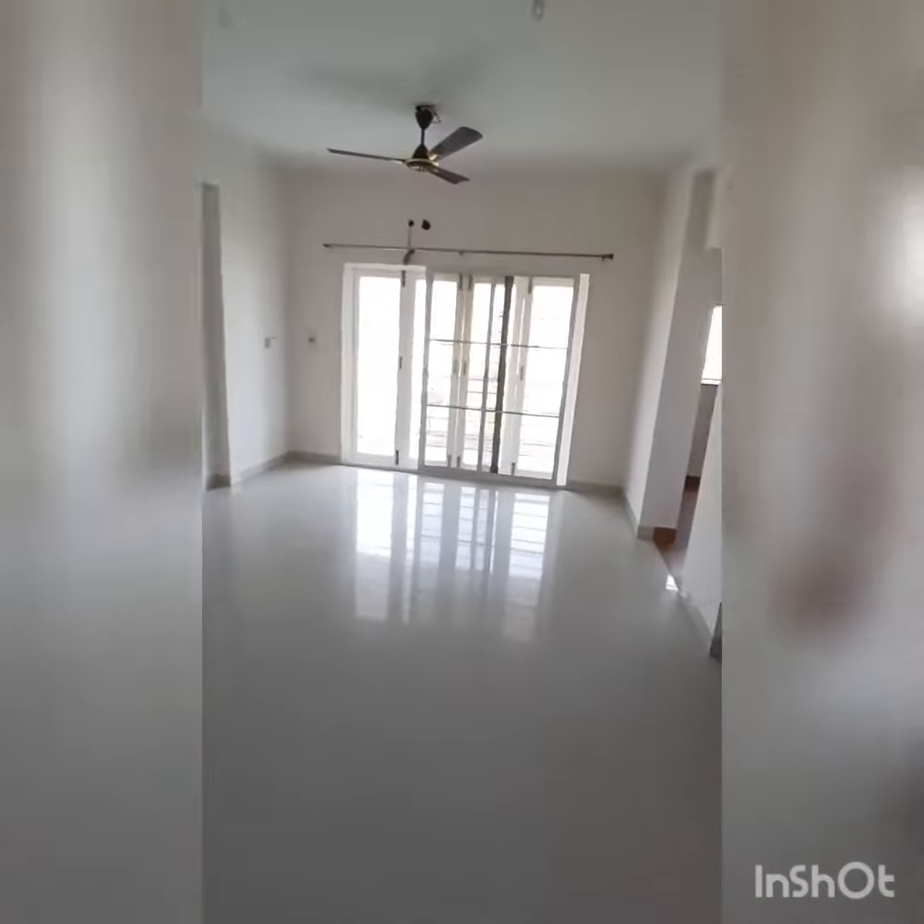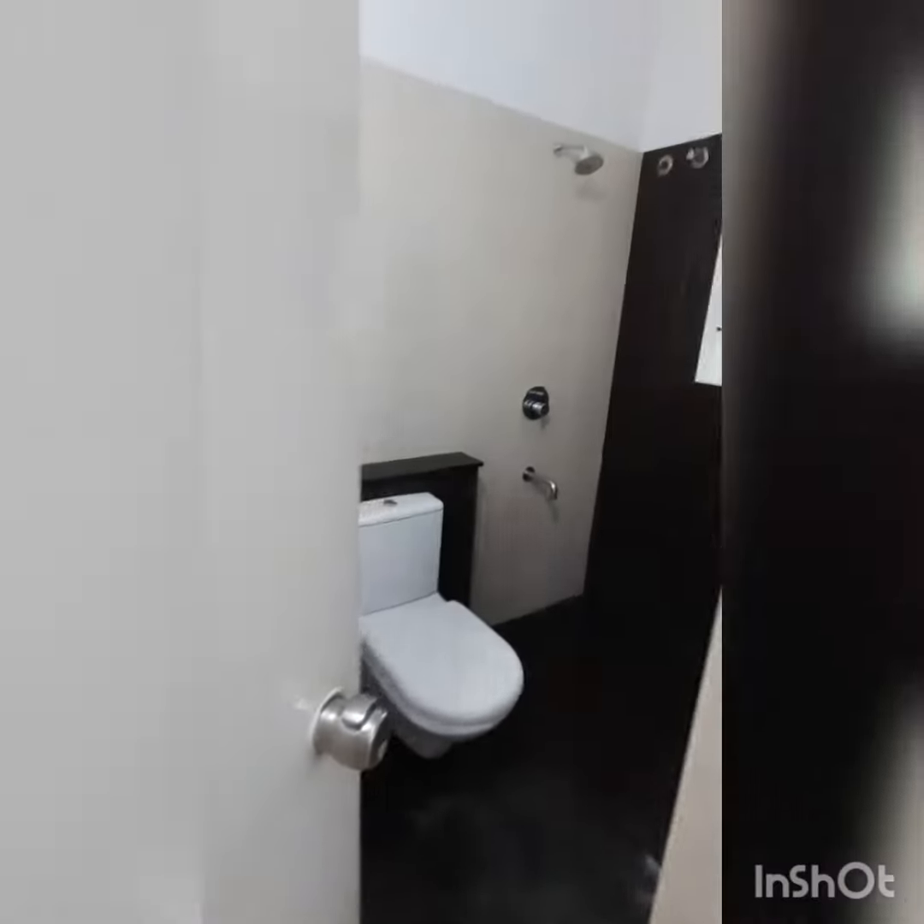This is a very beautiful apartment, 3 bedroom in a gated community called Pelican Nest. This is 600 meters from the main OMR road. It is very close to Cognizant Technologies.